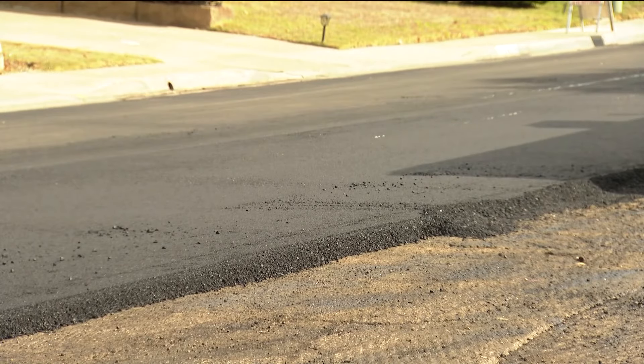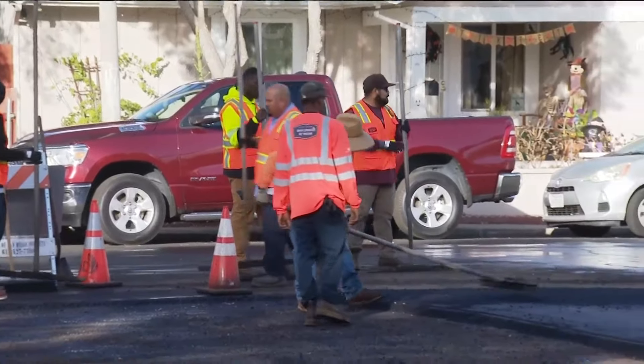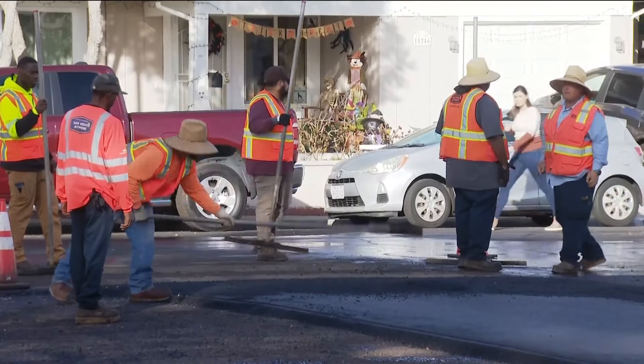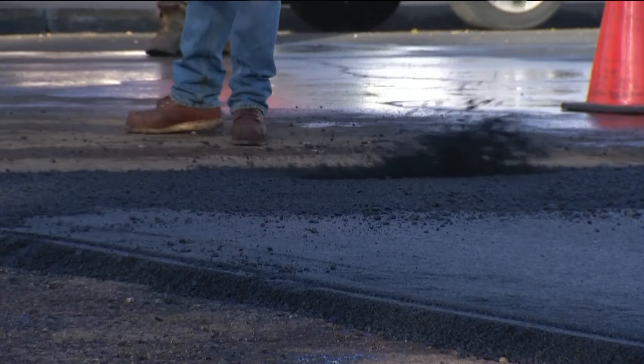Aqua Mansa was identified as a high priority spot. It happens to be in the neighborhood of Mira Mesa, known for bad streets. In fact, Mira Mesa was the second highest area of reported potholes just last year. But several of these neighborhood streets are being repaired, including the ones around us now, which have already been finished. We are actually standing on a road that was recently repaired.